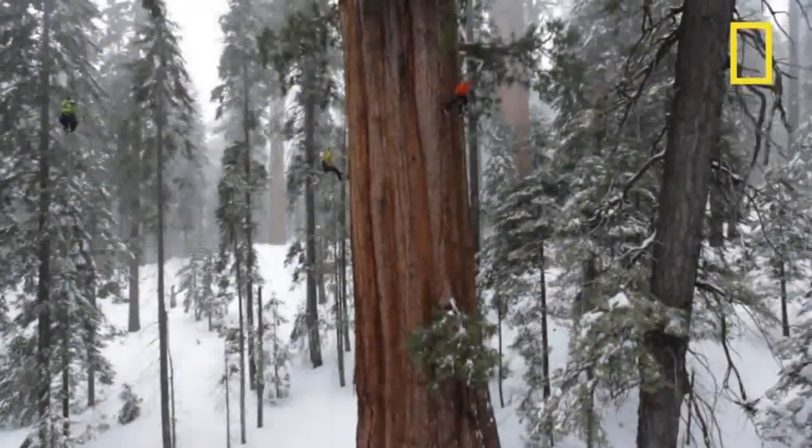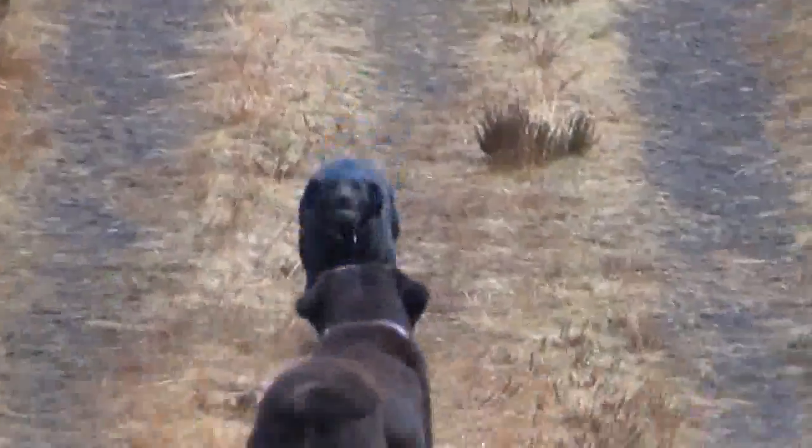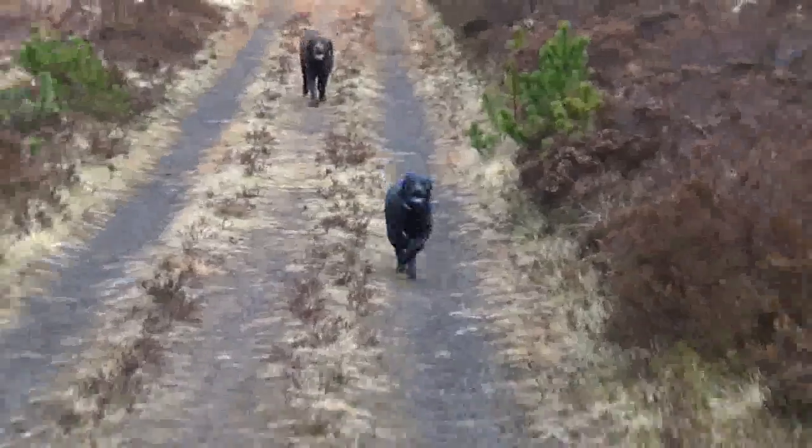I have a passion for trees and forests. One of the best antidotes to the stress of modern life is to take the dog for a walk in the woods. Trees are amazing things, beautiful and useful, and tremendously beneficial for life on this planet.